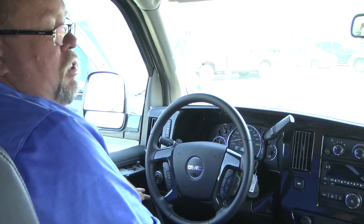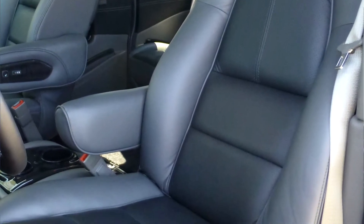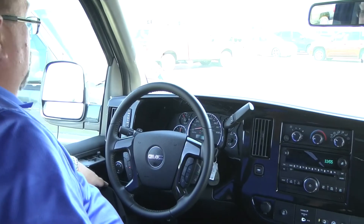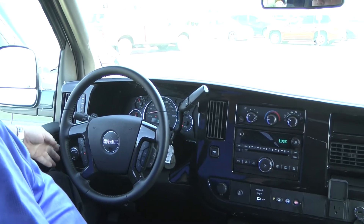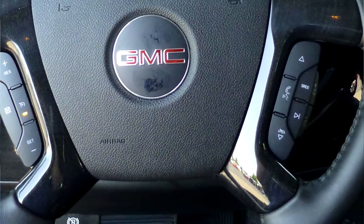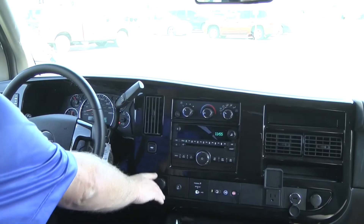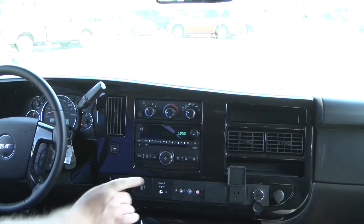Stepping up to the driver's area, the Explorer van features what are the most comfortable seats in the industry. These seats also have heat and lumbar support. You have power windows, power locks, a driver information center, automatic lights, cruise control on the steering wheel, and radio controls on the steering wheel. There are also power ports and a 110V plug and USB port up front to charge devices.